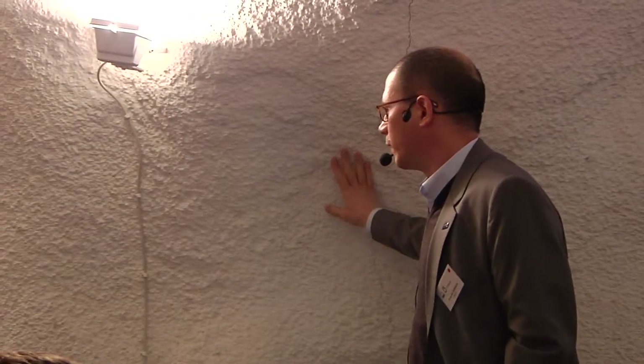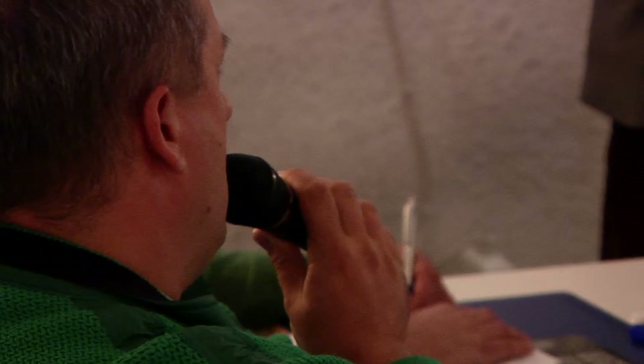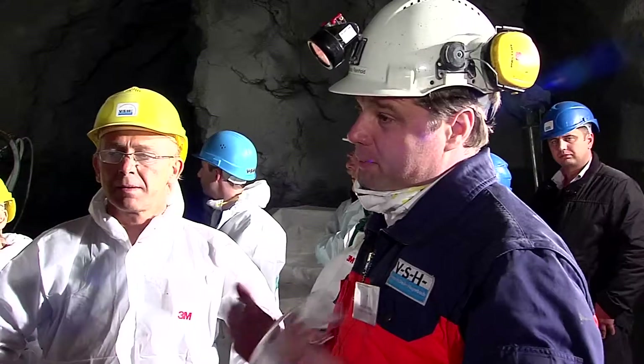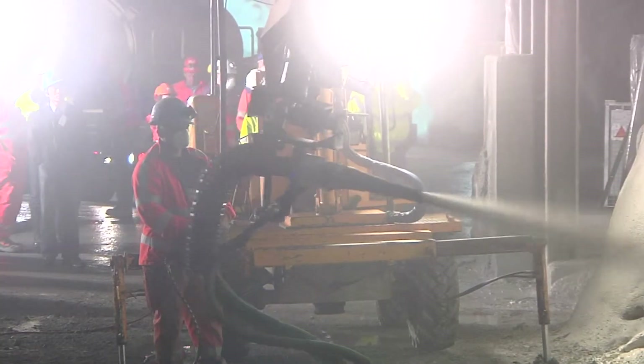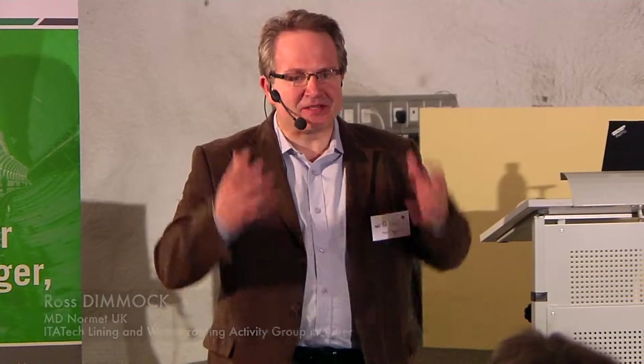We have representatives from more or less the whole world. We will have different practical demonstrations today. We will hear about the latest practice with spray membranes, and it's also a chance to see them in real conditions, not only hear about them on a PowerPoint. This is a visual thing, and hopefully you will see a lot more during the demonstration.